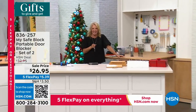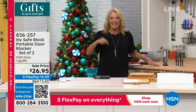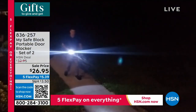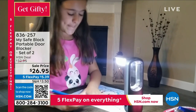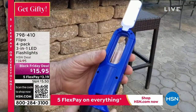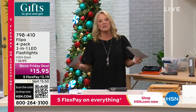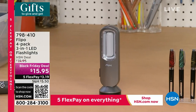We literally wait every holiday season for them to come back in stock, and they're finally here. I'm launching them both tonight in this hour. Right here, this is the Flippo. The Flippo is one of the most famous lights we offer here at HSN. It's a four-pack and a really unique three-in-one LED flashlight, perfect for crafting, sewing, car repair, emergencies, or camping.